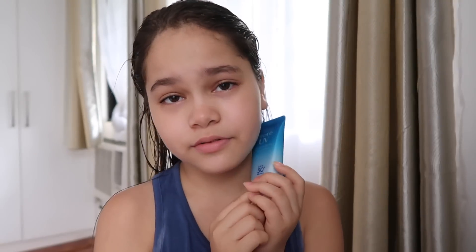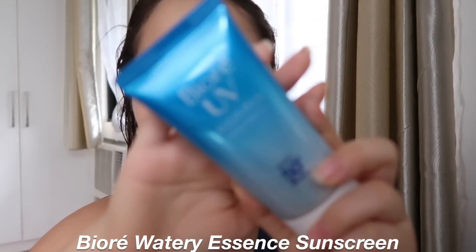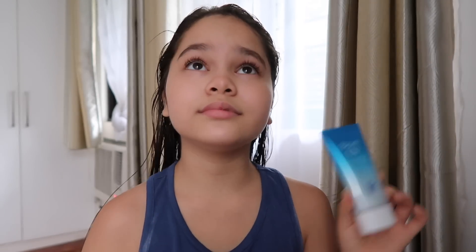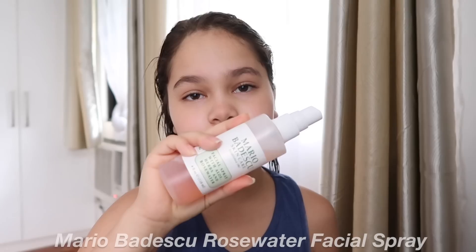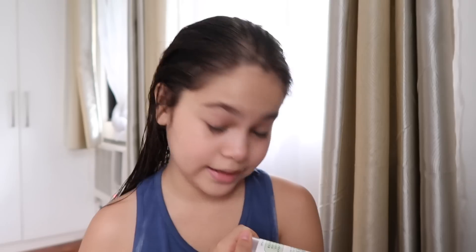I already put sunscreen on my face. I use the Biore sunscreen — this is the best sunscreen ever and it's 500. So first, to refresh my face I'm just gonna take the Mario Badescu rose water spray. This is just rose water with aloe and herbs, it's really refreshing.